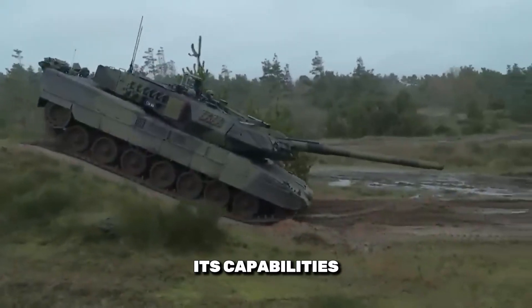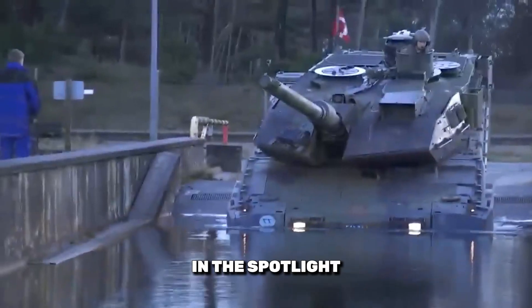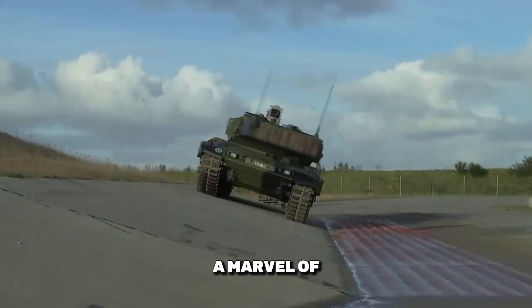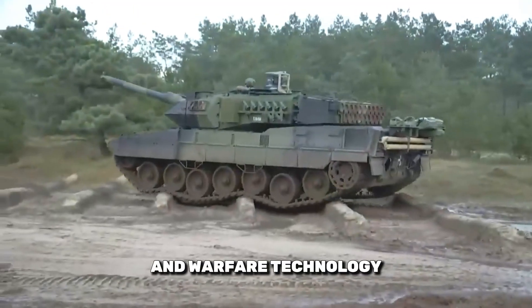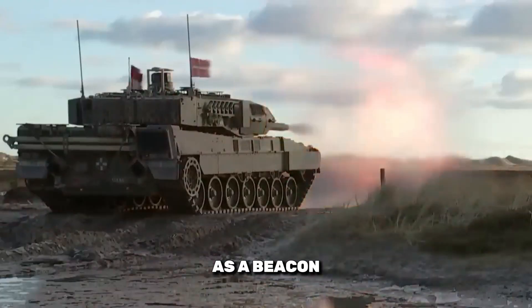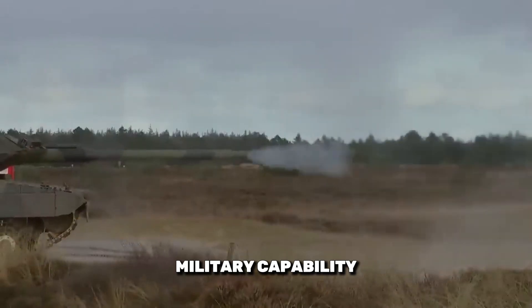Prepare to be amazed by its capabilities. The German tank in the spotlight today is the Leopard 2 Alpha 7, a marvel of engineering and warfare technology. Let's explore why this tank stands as a beacon of modern military capability.